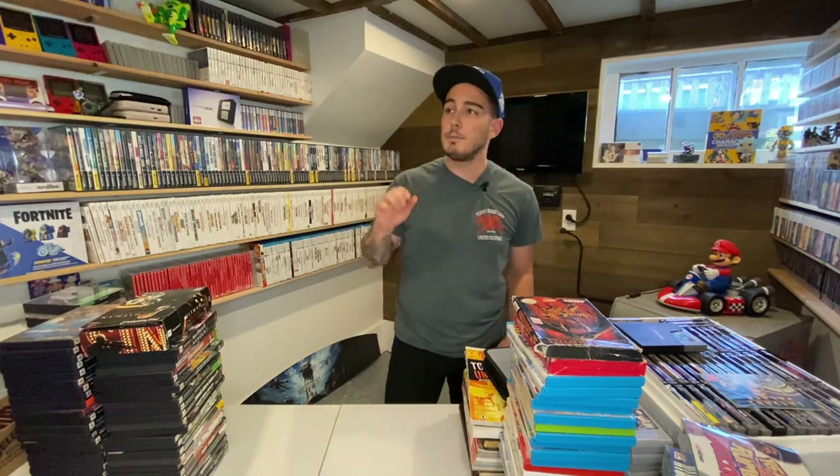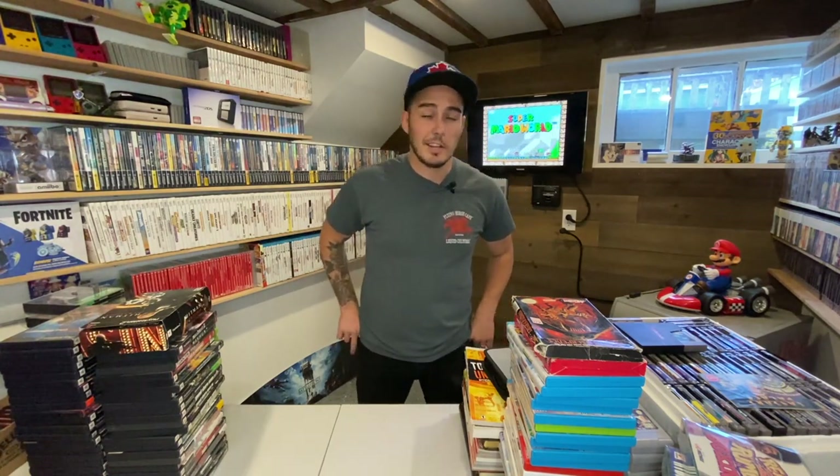Hey and welcome to my game room. I've been collecting for about five years now and there are about 1,500 video games in my collection to date. Everything that I've gotten has resulted from yard sales on Saturday mornings and thrift store pickups, along with some eBay purchases and local Facebook Marketplace and Kijiji, which is our Craigslist here in Canada.